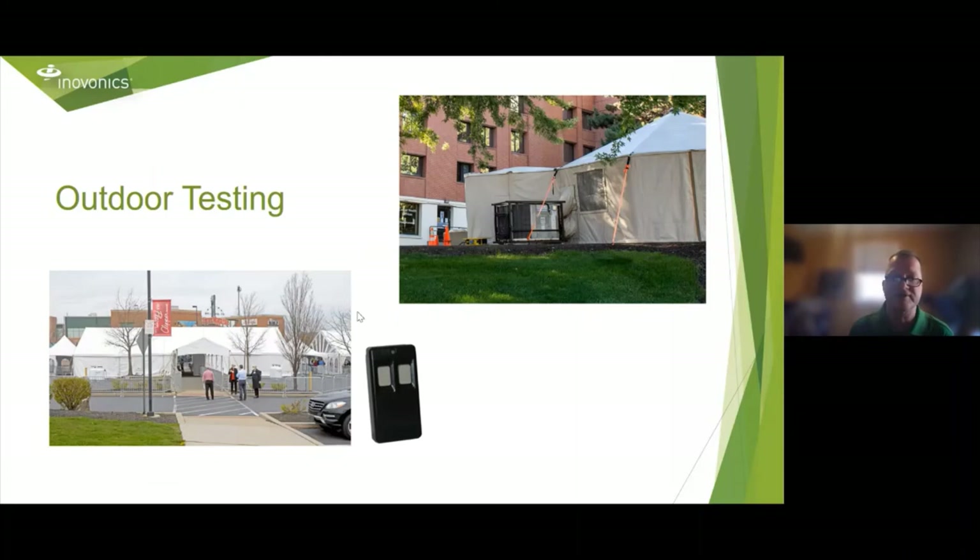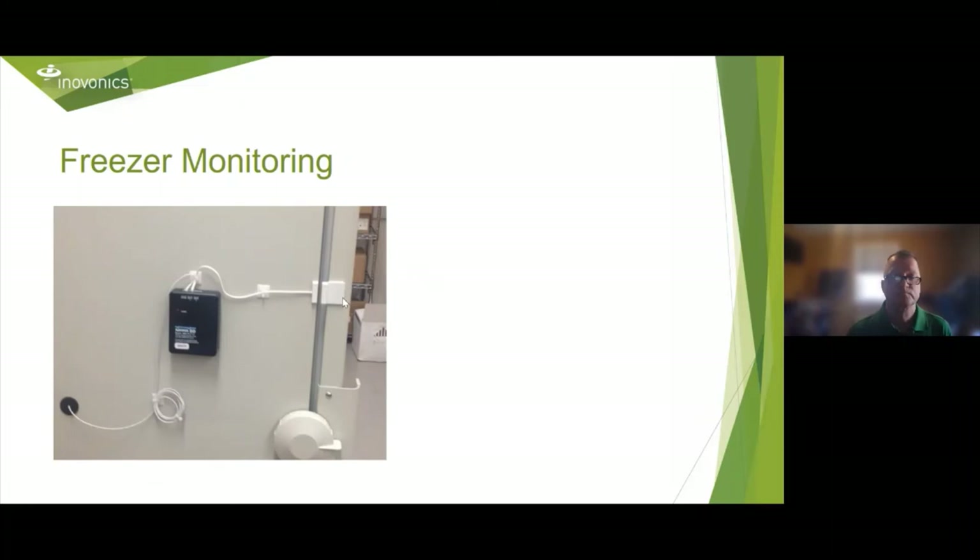At outdoor COVID testing sites, we've been selling a lot of duress transmitters. As you can see in the pictures, these tents are outside the hospitals, but we're taking that signal with the repeater network, putting it into the hospital and into the security office. Some of these systems are actually connected to the radio so that security can respond even faster.